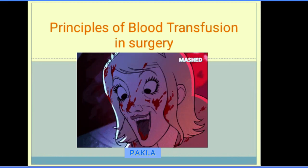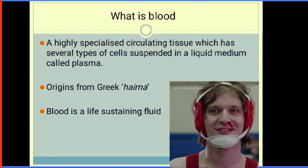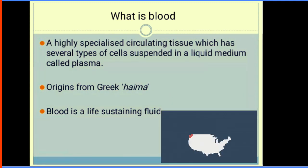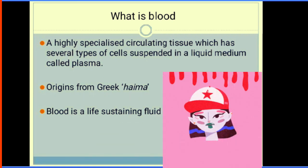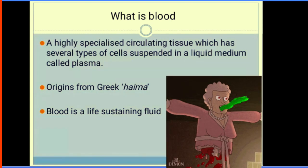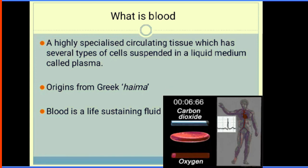I'll be presenting principles of blood transfusion in surgery. Blood originates from a Greek word called haima. It's a highly specialized circulating tissue which has blood cells suspended in a liquid medium called plasma. Blood is a life-sustaining fluid which keeps us warm, provides nutrients to cells, tissues, and organs, and also helps in removing waste products.